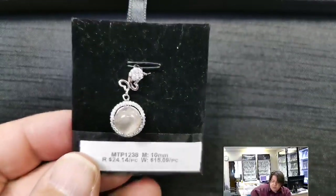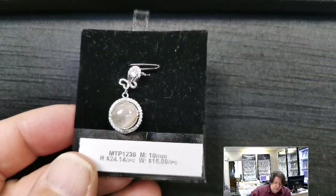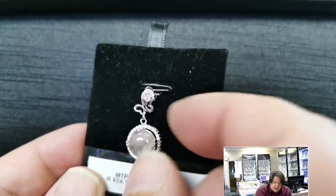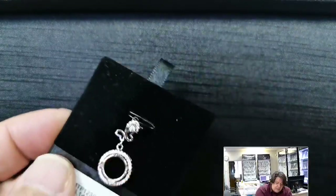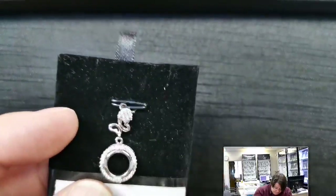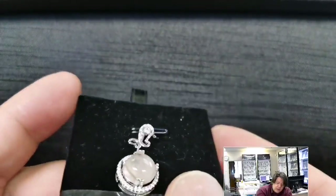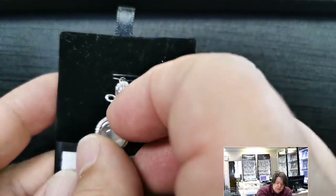MTP 1238 for a 10 millimeter round cabochon or cut stone. Retail price $24.14, wholesale $15.09. This has a cute little stylized butterfly as the bail with a big cubic zirconia, and a halo ring of cubic zirconias around the outside of the seat. The seat is a traditional cabochon seat with double prongs — more cosmetic than purely functional but they look very cool when pushed over your stone.